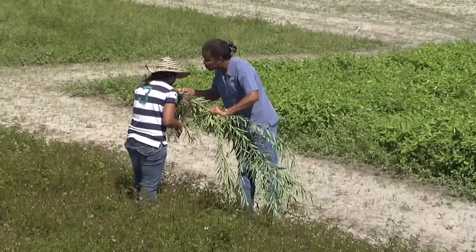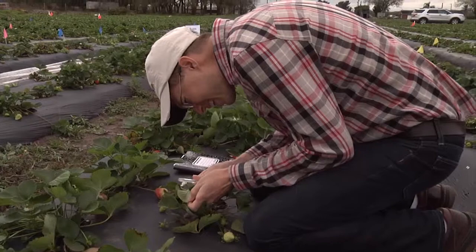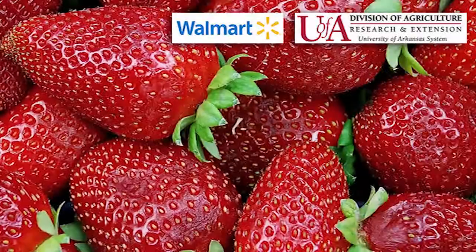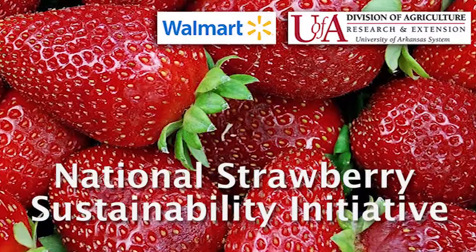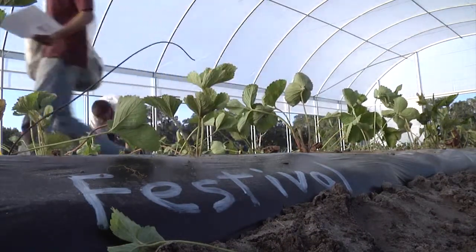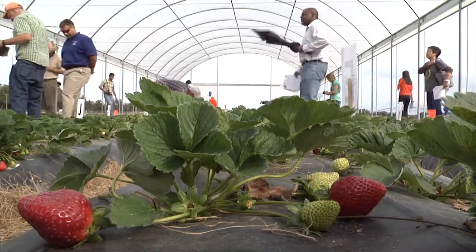We really need to be able to do this research consistently over at least a three- to four-year period, and part of that is because it is systems research. When you look at a system, things go into or out of equilibrium over time — they change and develop over time. This project is part of the National Strawberry Sustainability Initiative, which was started by the Walmart Foundation. I think we really should tip our hats to Walmart for funding this research. It indicates an interest in American agriculture that is admirable, good for farmers in the United States, and good for our economy. The kind of investment Walmart has made in our project and others really can make a difference in the long term.